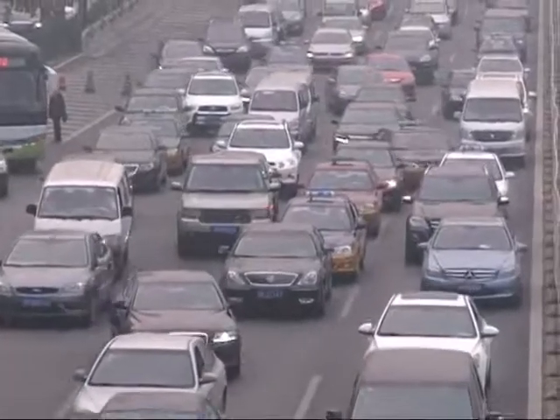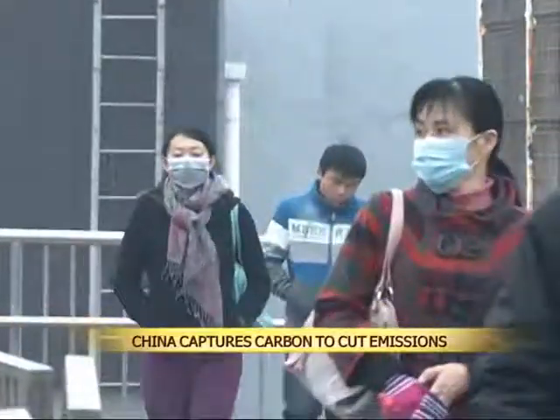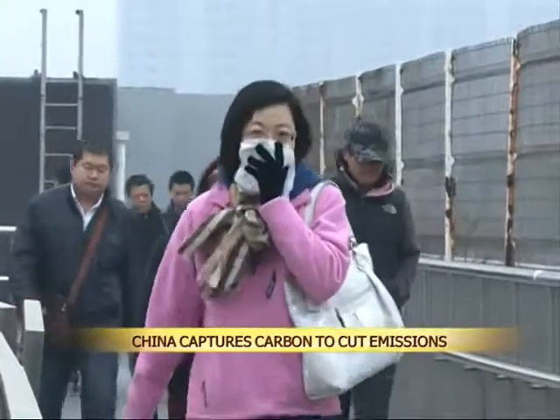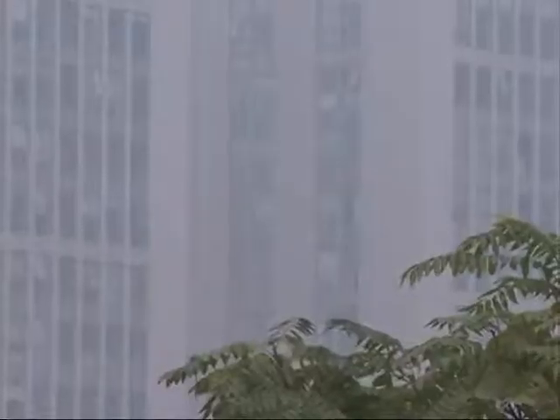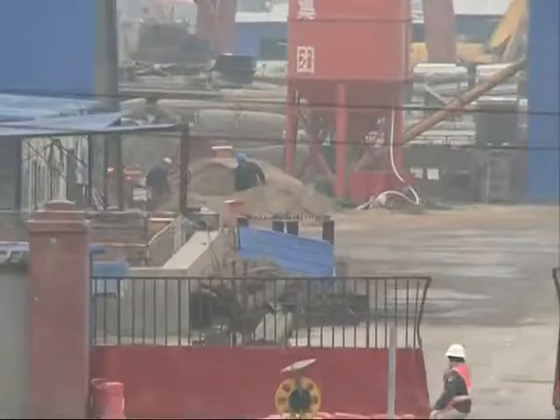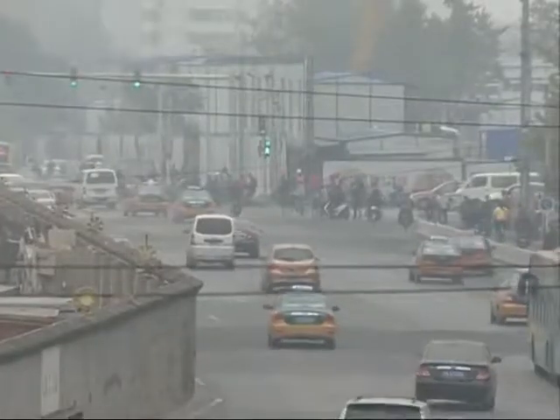Air pollution has been a sensitive issue in China over the last year or so, with poor air quality readings and pervasive smog in some cities leading to massive public outcry. The pollution is largely the result of China's breakneck economic growth. It is the world's largest developing country and one of the largest emitters of carbon.